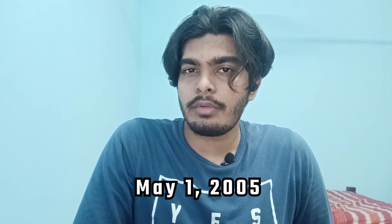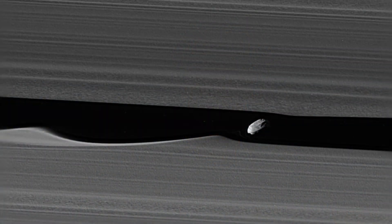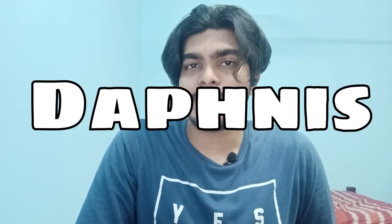As it was observed, scientists noticed ripples along the edge of the Keeler gap. After further inspecting the ripples, scientists proposed the existence of a moon. On May 1st, 2005, the Cassini orbiter discovered a widely elliptic-shaped moon and called it S/2005 S1. After that, S/2005 S1 was renamed Daphnis.